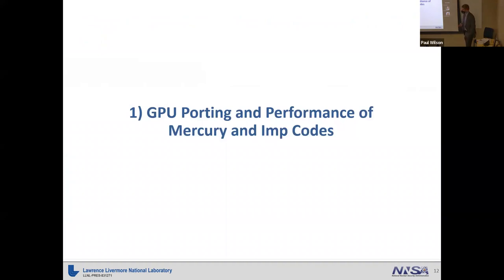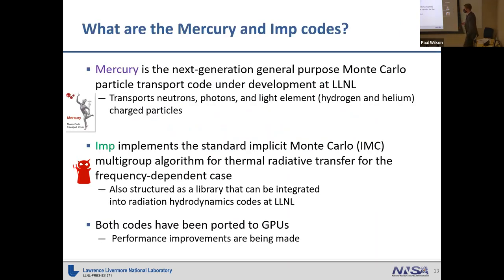Now onto our first technical topic. I want to talk about our GPU porting and performance work for our Monte Carlo codes Mercury and IMP. Mercury is our next generation general-purpose Monte Carlo transport code we're developing at Livermore. You can think of it as similar to MCNP — we just don't distribute it as widely. With it, we can transport neutrons, photons, and light elements including hydrogen and helium.